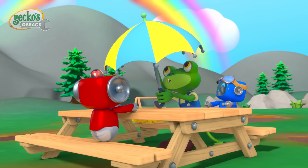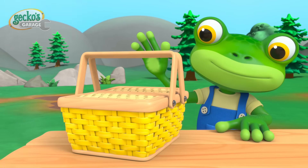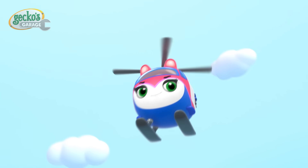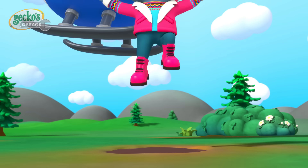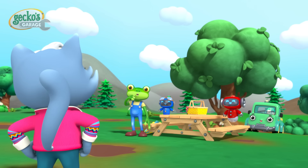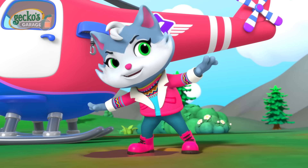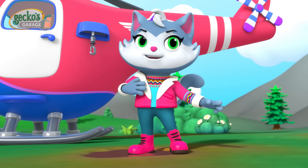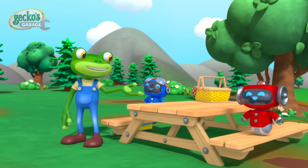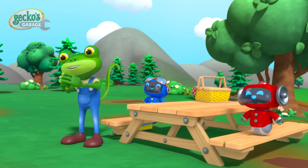Phew! Thank goodness it stopped raining. Now we can get on with our picnic. Hola! I'm new in town — Cat is the name and rescuing is the game! I'm here to keep everyone safe. Hello, Cat! I'm Gecko, and these are the Mechanicals. We're just having a picnic — would you like to join us?